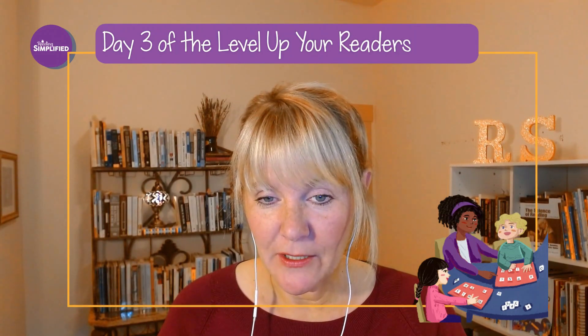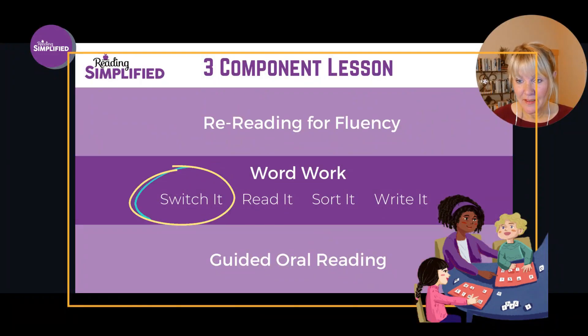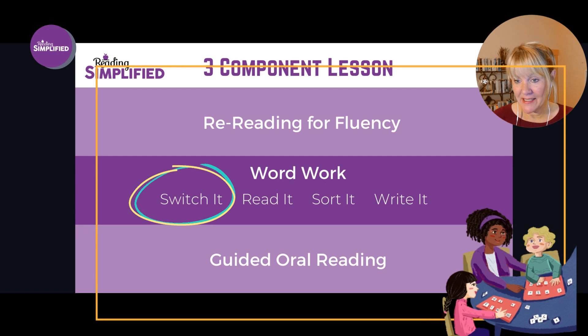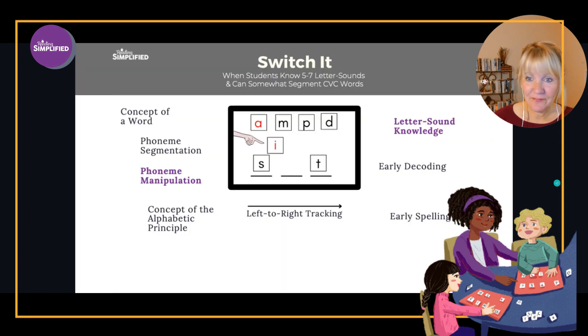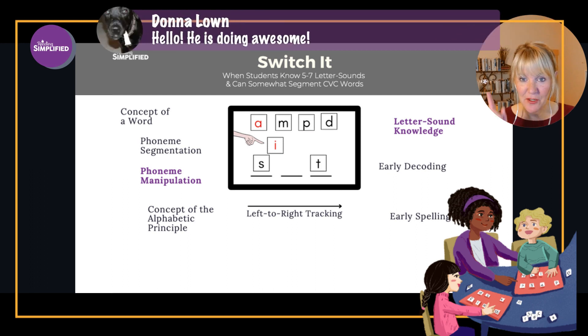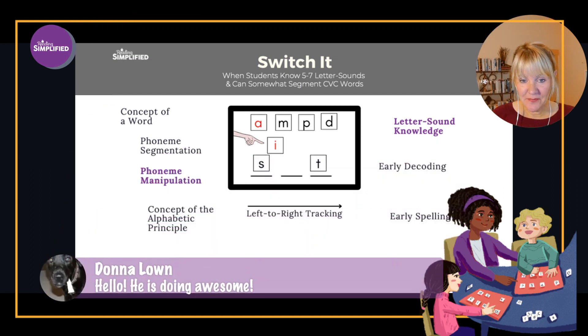Let me show you what Switch It looks like. This is the part of the Reading Simplified lesson plan that is so powerful that we're focusing on it for an entire week. Check out all that this one activity does: it teaches concept of a word, phonemic segmentation, phonemic manipulation, alphabetic principle, left-to-right tracking, letter-sound knowledge, early decoding, and early spelling. Our star student who's been using this one activity is doing awesome.